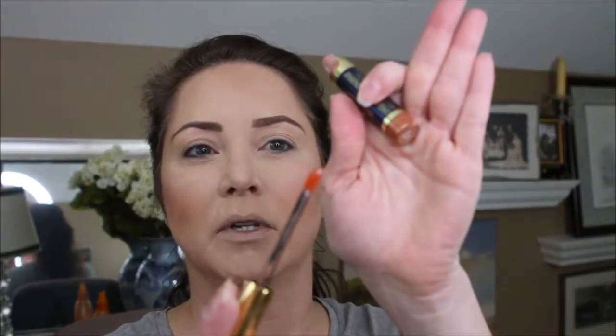Now we're going to try the LipSense by SeneGence — long-lasting lip color in the shade Spice Ice. It's got a nice little applicator. We shook this well, so let's apply. It says three coats with five seconds in between. It's got kind of an alcohol feel to it. There's coat one — the main ingredient is alcohol.